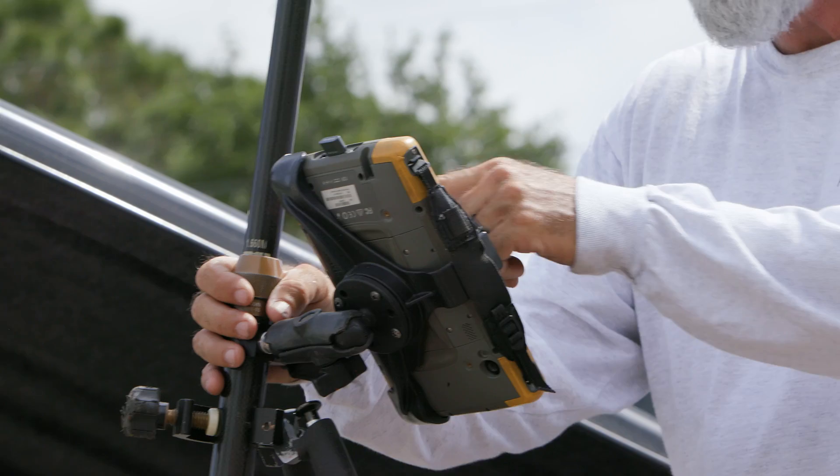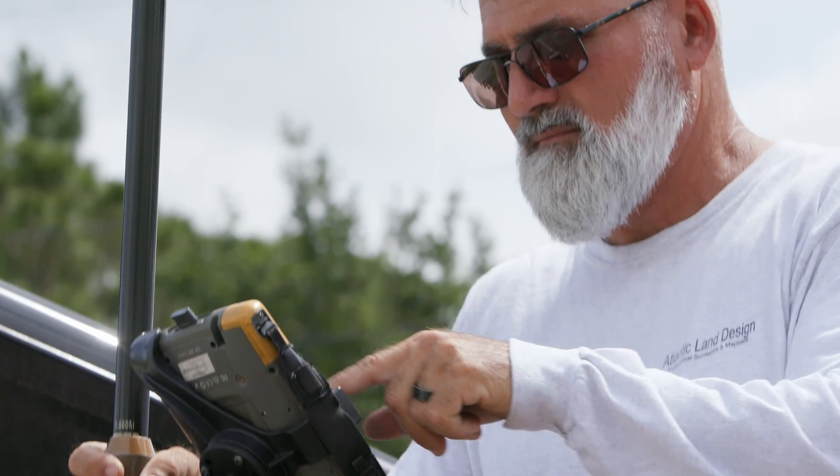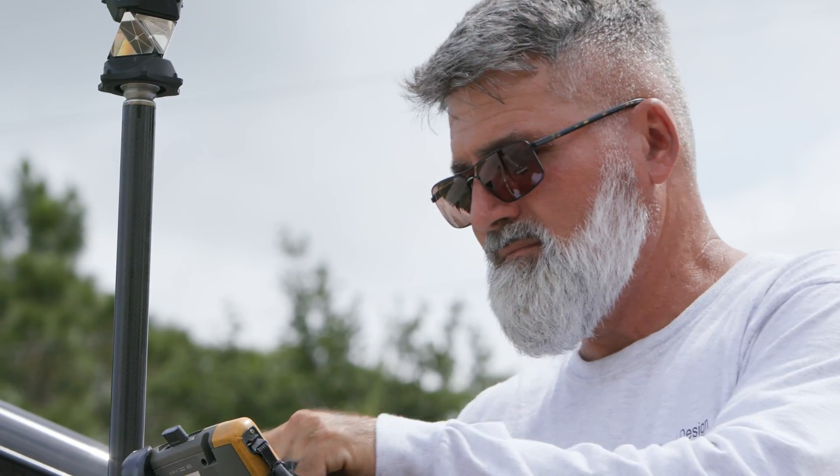The interface is so simple to use, so intuitive. It takes minimal training to even use this — it's just like a continuation of the GPS.